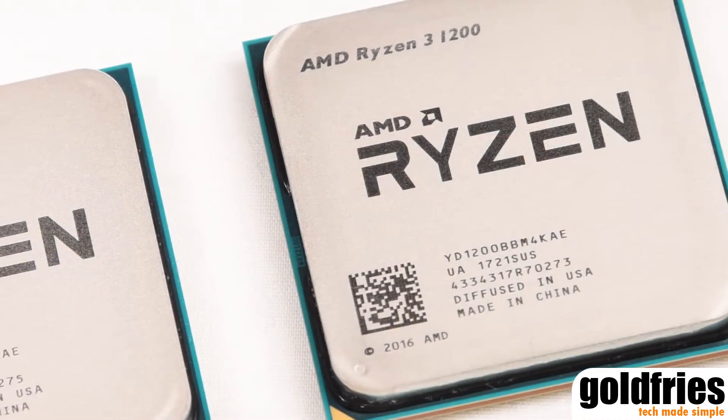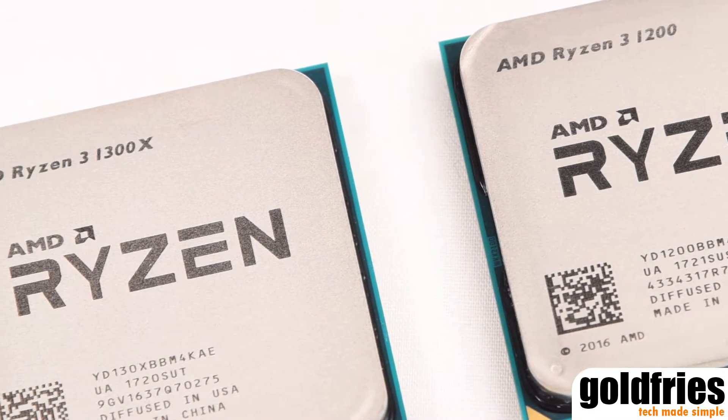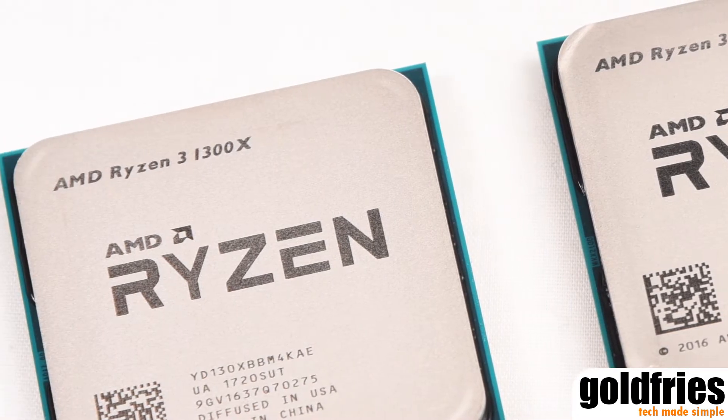Welcome back. First up, let's talk about the pricing. The Ryzen 3 1200 retails at RM519, while the Ryzen 3 1300X retails at RM599. Good stuff, eh?